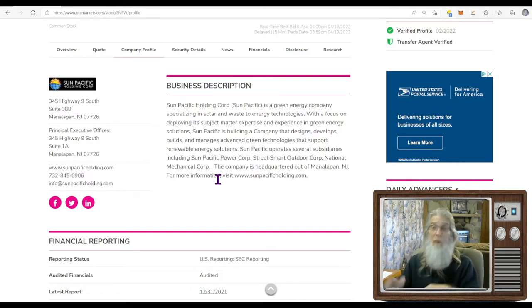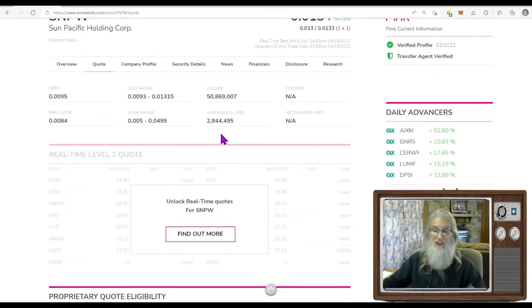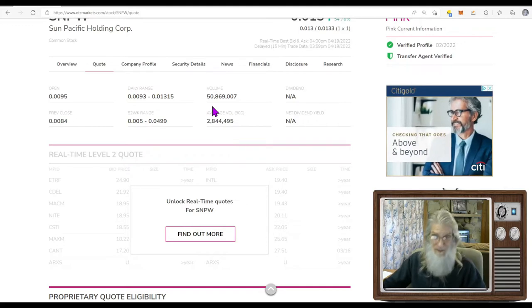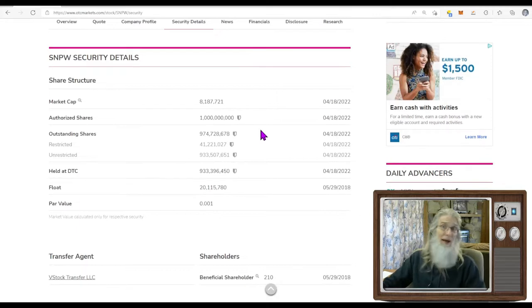There was news today, so what was the relative volume around this company? She normally does just under 3 million shares a day; today she did 50 million — a huge kick, about 16 to 17 times her normal volume. Share structure: not real great. Unrestricted shares — you can pretty much count on that being as close to the float as you're gonna get. We've got just under a billion shares. The float listed here is normally outdated, so I go straight to the unrestricted shares.